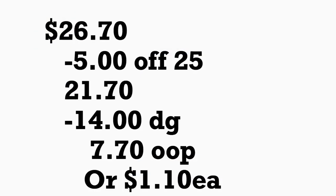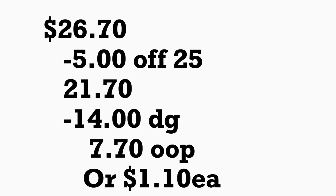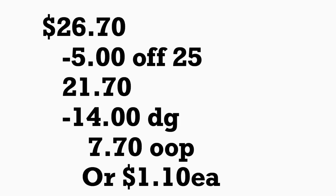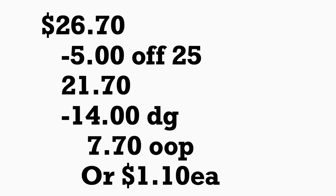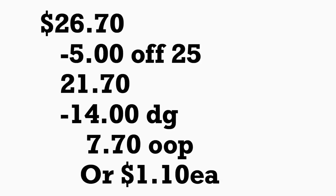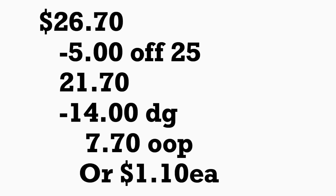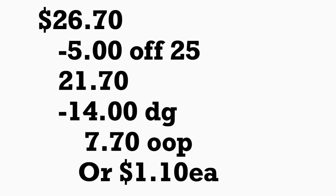The total for this scenario should be twenty-six dollars and seventy cents. With the five-off-twenty-five digital coupon plus fourteen dollars in digital coupons, you'll be paying only seven dollars and seventy cents out of pocket plus tax — or only a dollar and ten cents per product, which is a really great price for paper products.